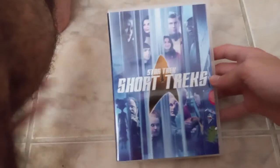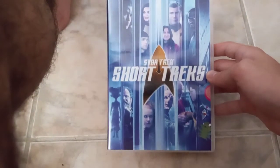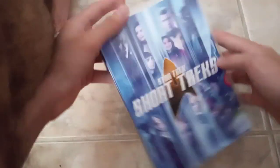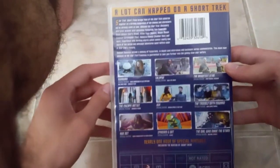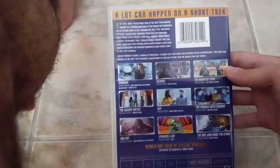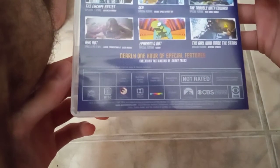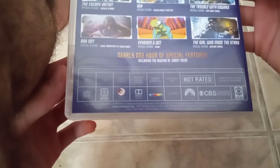Last but not least, Star Trek: Short Treks. Here's the front, spine, and the back — 'A lot can happen on a Short Trek.' You can pause the video if you want to read the description. Not rated, running time is 118 minutes, released by Paramount. Here's the disc.